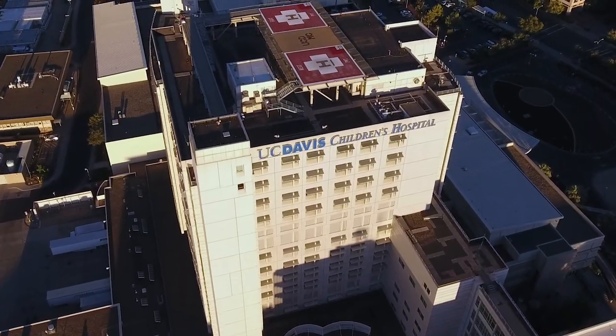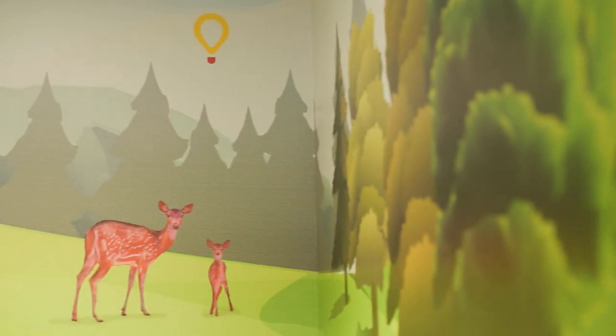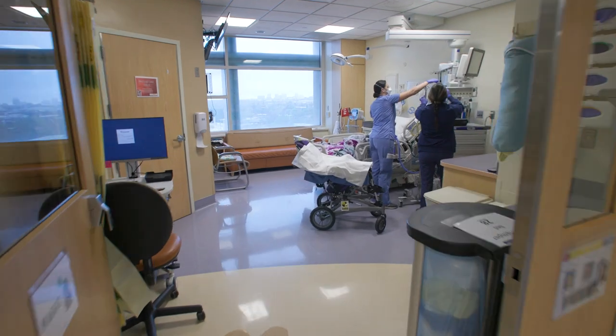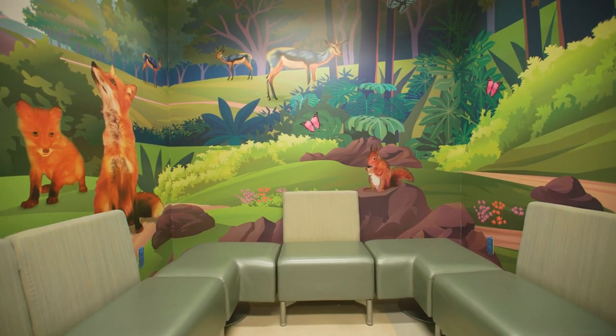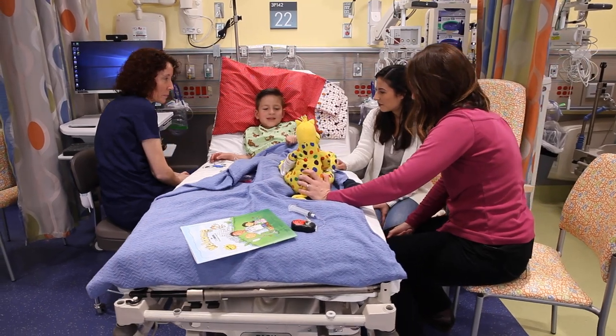UC Davis Children's Hospital is a CMN hospital. It's the only one in our area. That means CMN funds raised here stay here to help local children in 33 counties. The family in the Sacramento Valley going through something unimaginable and difficult — they have everything they need here.